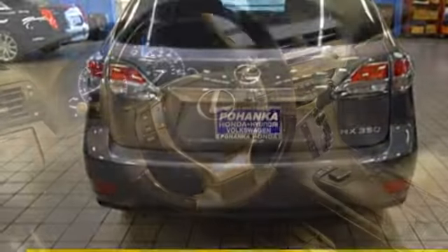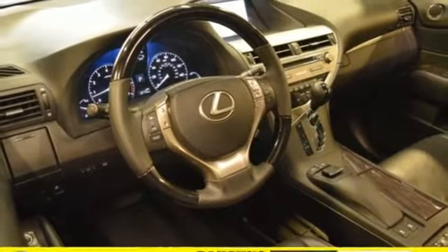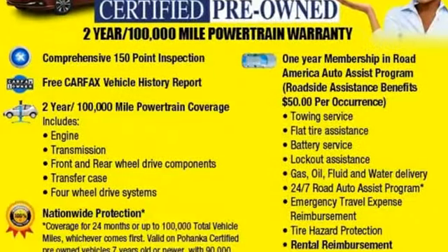Auto-dimming rearview mirror, external memory control, smart access key, dual zone climate control, auto tilt-away steering column, and automatic transmission.